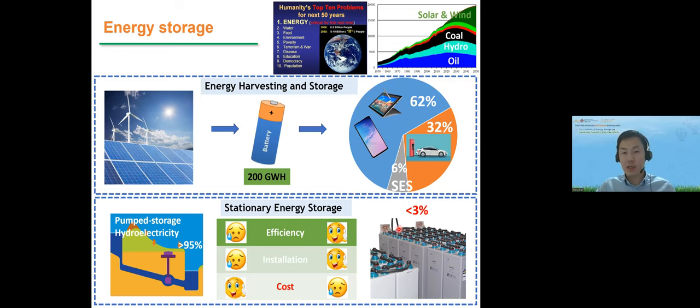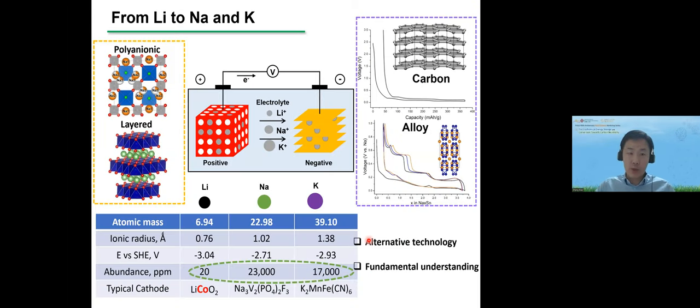Why is battery application in this field still very low? Because of cost. Nowadays the cost for batteries used in large-scale applications is still very high. That's why in recent years people tried to shift from lithium to sodium and potassium for large-scale applications, because of the lower cost of the latter two technologies.